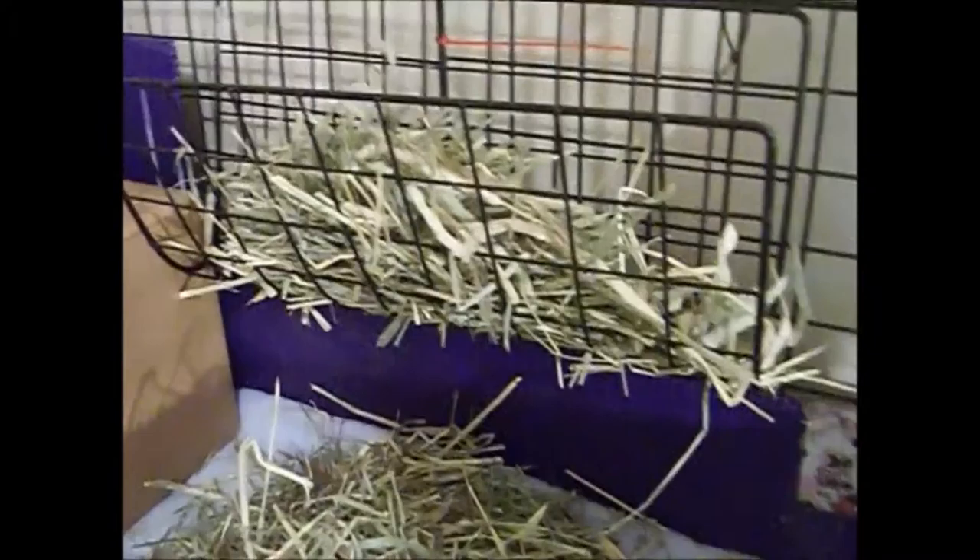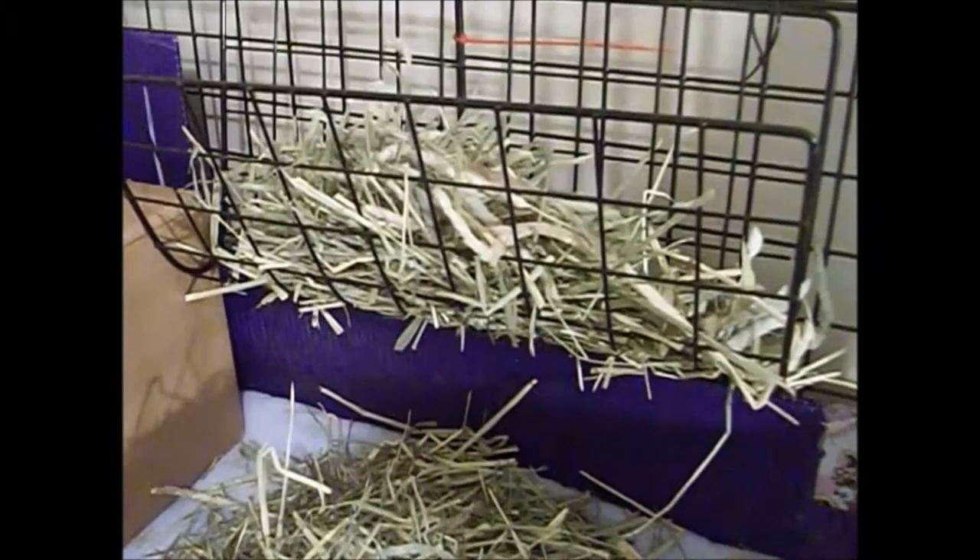Over here we have their little hay rack. A lot of people say they'll try to jump in these — mine haven't yet, so I'll be keeping an eye on them. I know there's been some issues with hay racks recently. Down here we just have a pile — Willow can't quite reach up there, but she won't anyway.